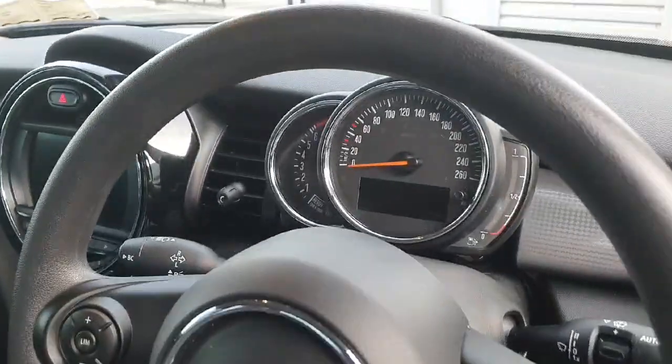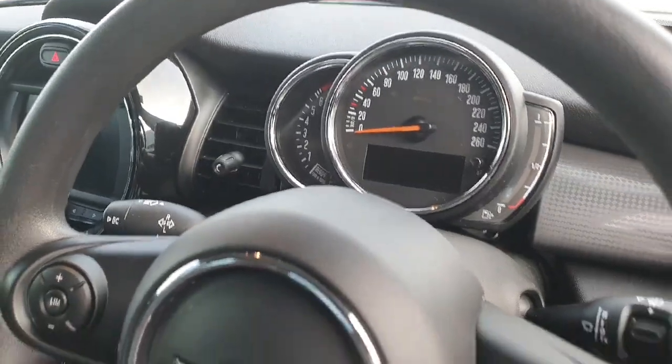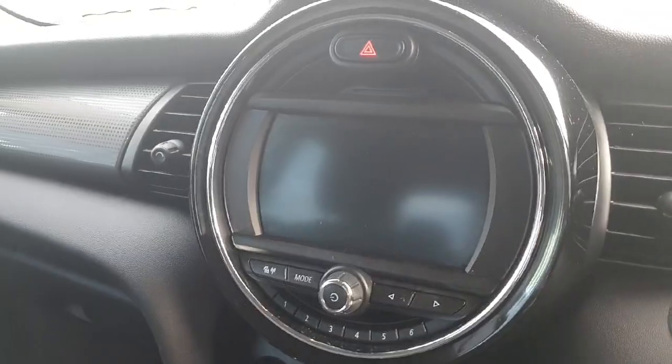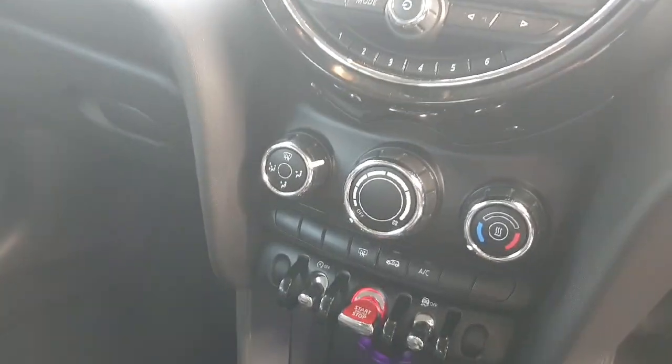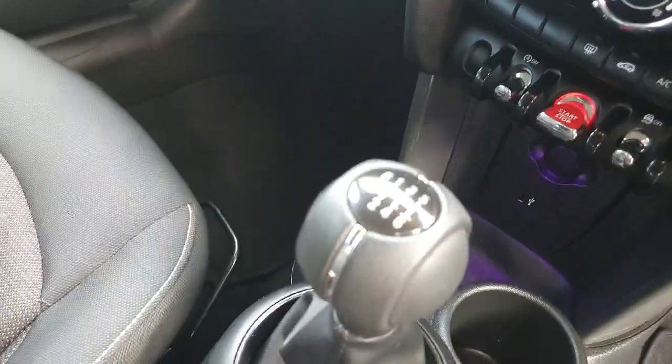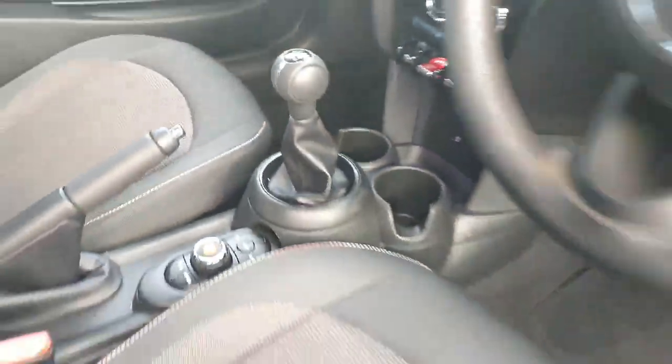Just behind the steering wheel we do have the cluster, and over in the center of the dash we do have the multimedia system that can be accessed safely and conveniently by the driver. Down below this we do have the split climate controls with the heated seats option of course, and the car does provide a six-speed manual gearbox.